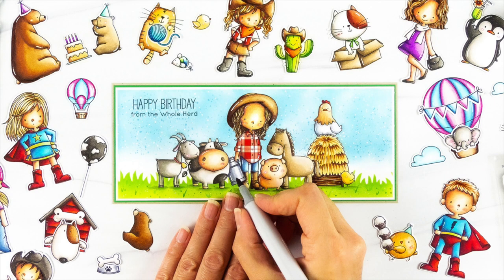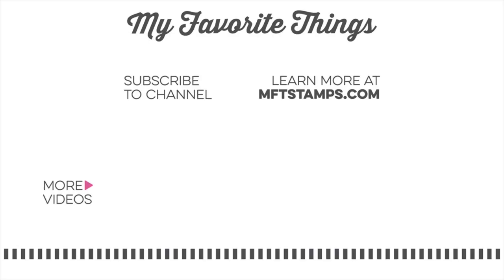Thank you for joining me for this quick look at all of the new products releasing on June 22nd at 10am Eastern at My Favorite Things. We hope you enjoy all of the new products and can't wait to see what you create. Please tag your projects with MFT stamps so we can see what you're creating. Thanks so much for watching and I'll see you next time.